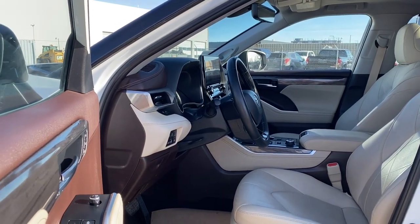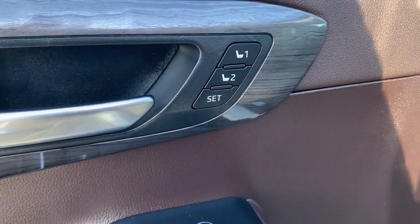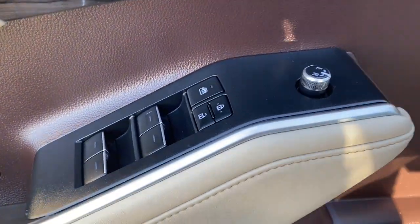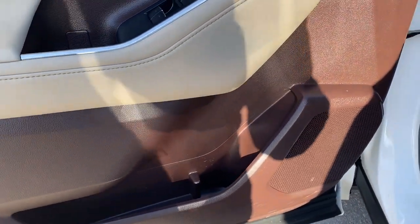We're going to start by taking a look inside the front of the Highlander. The driver's door has a programmable memory seat for up to two drivers, power door locks, power windows, power side mirrors, the child lock button, door storage with a cup holder, and a door speaker.